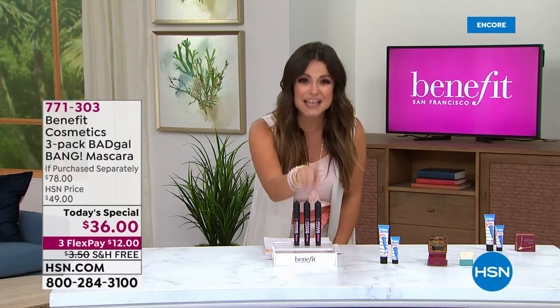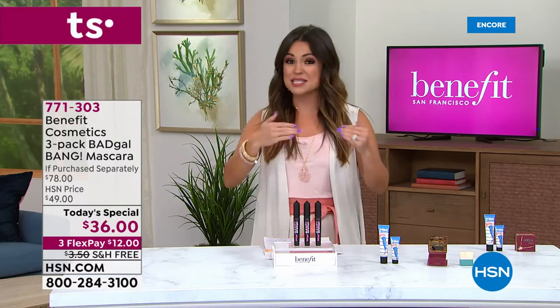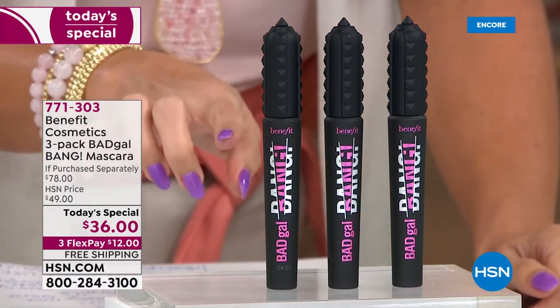$26, $52, $78 - they're all separately boxed. You can stock up, you can save them, you can gift them. This is a year's worth of mascara.